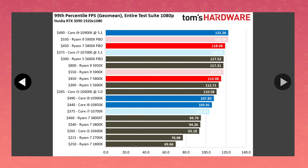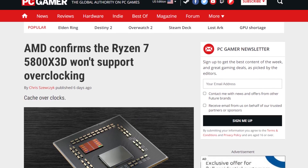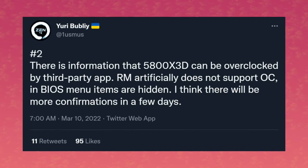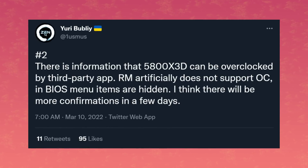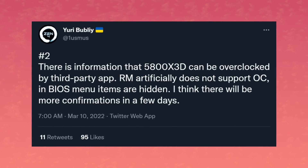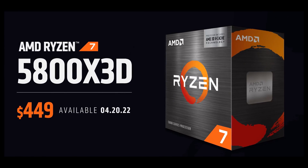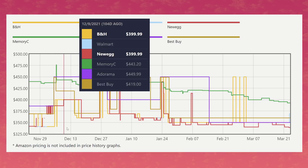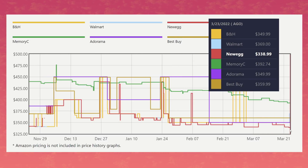On the other hand, the 5800X 3D was confirmed to not support overclocking by official means. There's a chance third-party tools might allow it, but AMD won't let you do this officially — they probably tested it and didn't have much luck. And it's going to be way more time-consuming to test stability compared to just flipping the PBO switch. Then, to put the final nail in the coffin, there's the price. At $449, it's kind of overly expensive. The old 5800X has dropped to as low as $330, and the current price hovers around $340 — that's around 35% more expensive for the 5800X 3D, while obviously not having a 35% boost in performance.